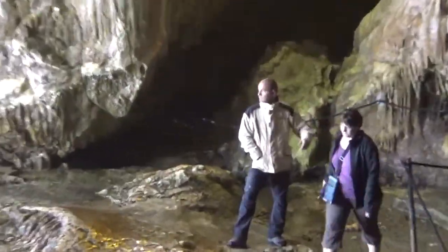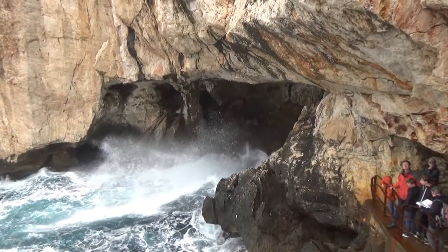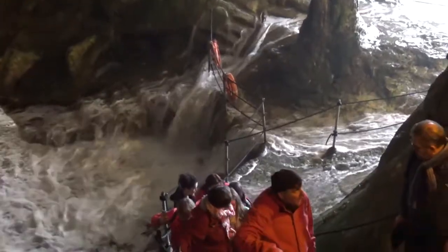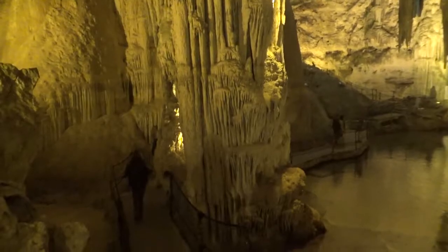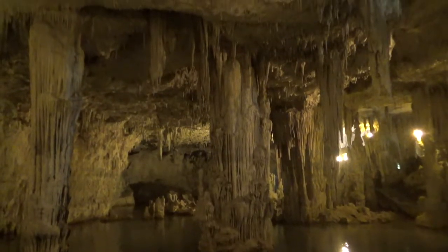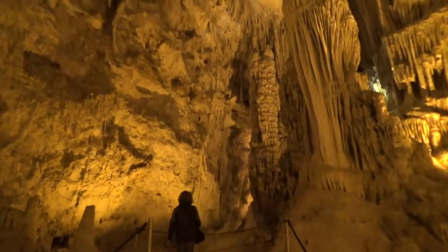But getting into the cave takes a bit of daring. But once inside, it's easy, at least for those that aren't claustrophobic. We spent the next two hours exploring.